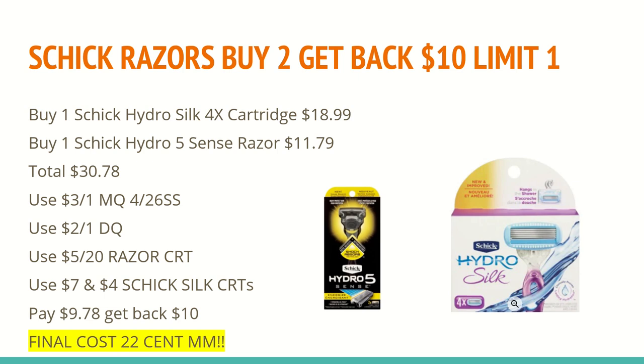The next deal is an awesome deal if you have the same CRTs that I do. This week, select Schick razors are buy two, get back a $10 extra care box — this is a limit of one. It does say in the ad it is Schick men's razors or cartridges, but if you go on to CVS.com you'll notice that a cartridge like the one pictured on the right is also available as part of the extra care box. The scenario I came up with was buying one of the Schick Hydro Silk 4x cartridges for $18.99 and one of the Schick Hydro 5 razors at $11.79.